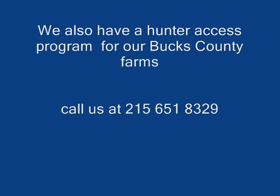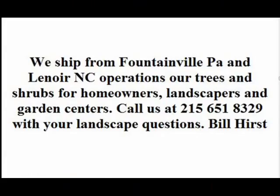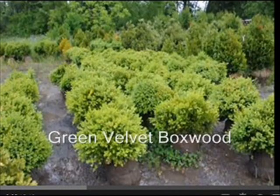This year we're having a special — a hunter access program for our Bucks County farms. If you bring us a 6-inch, 12-foot locust, cedar, or pressure-treated fence post — new or used — we will allow you to hunt for the day. If you get a deer, you get two free days. And if you get two deer in any part of the season, you get the rest of the season for free, and I give you $25 as a bonus.